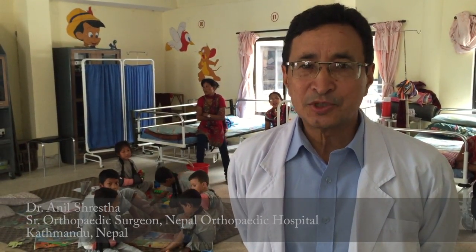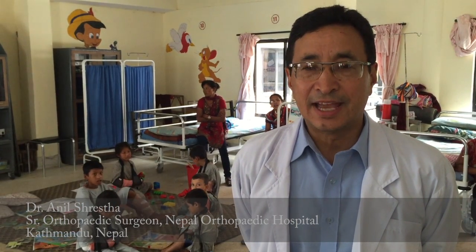Nepal, being a developing country, the prosthetic and orthotic care is very basic and the good ones are very expensive. So if you have the center here in Nepal with the 3D printer and the scanner, it is going to be an affordable and very useful project for Nepal.